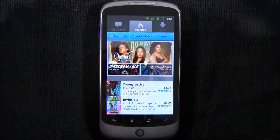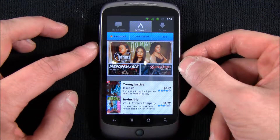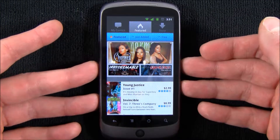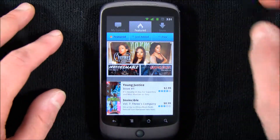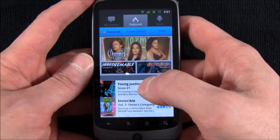Until I found this application. It's called Comics, so aptly named, and it does quite a few things. For one, you can buy comics directly here. It has a digital comic store, and more on reading the comics later — that's really the most impressive part of this application. But you can also shop, view, and check all this stuff out. You buy everything.